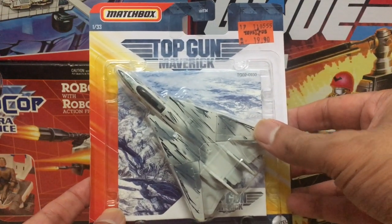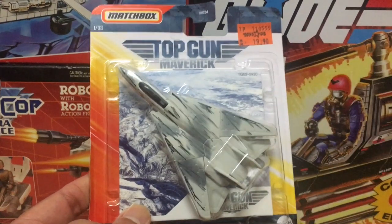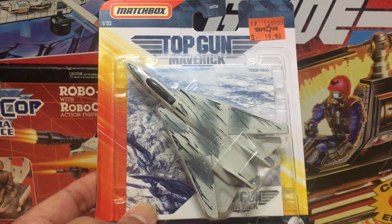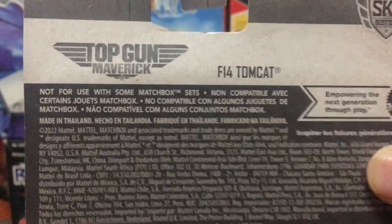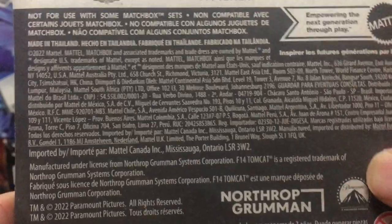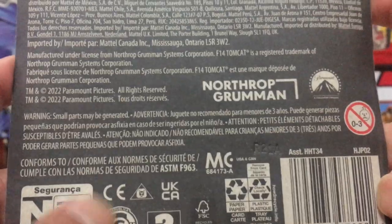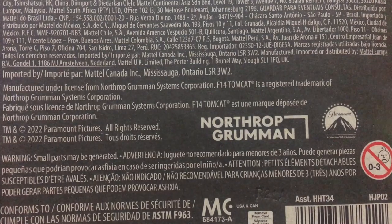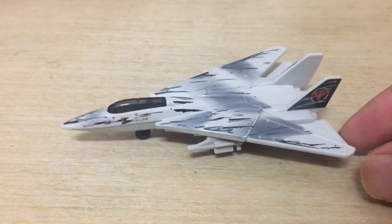The moment you know it's the 1980s all over again is when the F-14 Tomcat appears on screen. Matchbox has released a ton of product to tie in with the movie — a whole bunch of jets and a couple of ground vehicles too. The back of the card mostly contains manufacturing and distribution information, but you do get the registered trademarks for Northrop Grumman, the originators of the F-14 Tomcat, and the Paramount Studios logo.